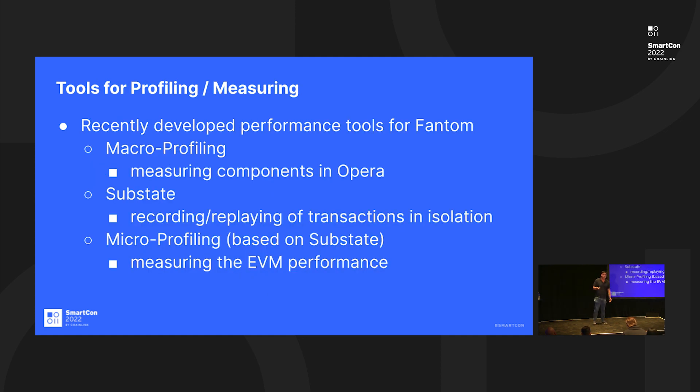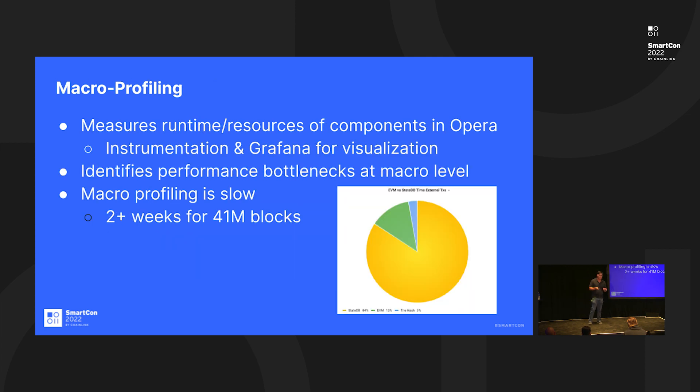The first thing we do is profile the network — testing on the actual network itself to make sure changes will work better in production. There are a bunch of performance tools recently developed on Fantom, and a lot of this technology is quite innovative and hasn't been done before. The technology team, led by Professor Bernard Schultz — a professor in programming languages and expert in virtual machines — built a team of PhDs, former students, and colleagues around him.